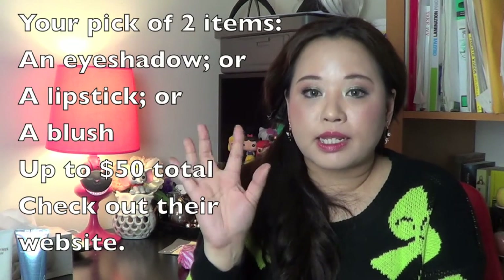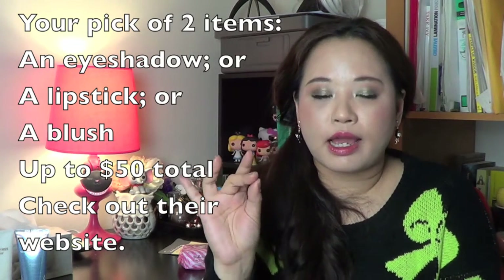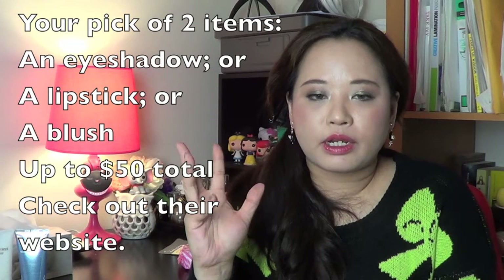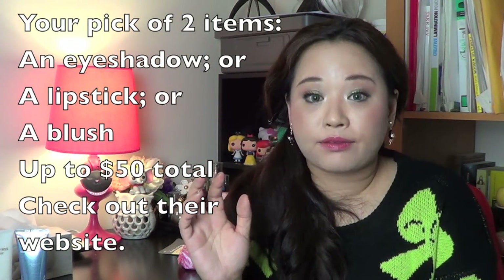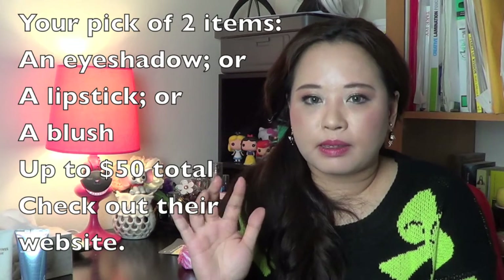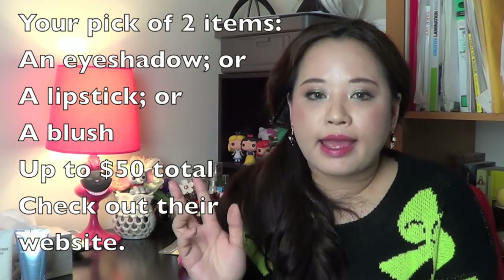I'm going to do a different secret giveaway this time — I'm going to let you choose the products. You can pick two products: an eyeshadow, or a blush, or a lipstick — any combination. Each product will have to be less than $20, and the total giveaway is going to be about $50. Just pick your two products, then I'll work it out, pick the winner, and send it to you.